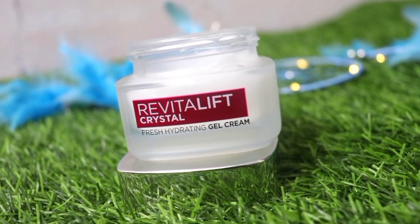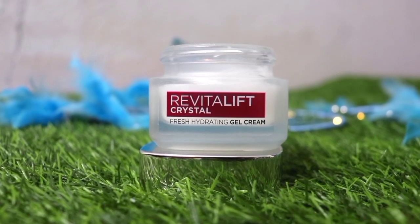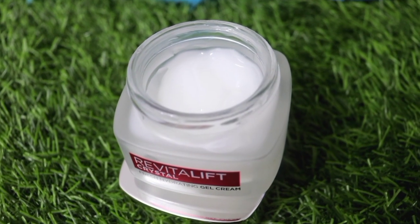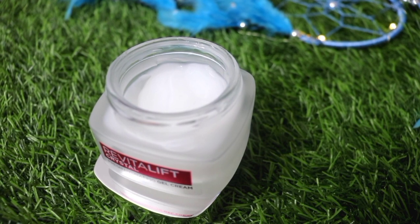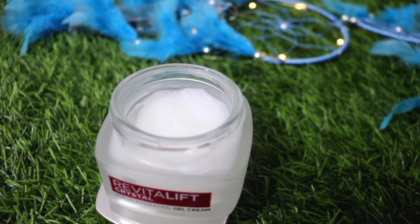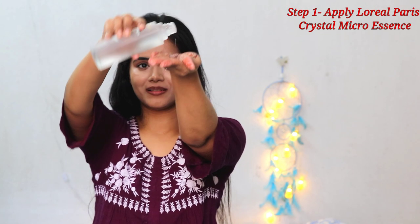This cream contains Salicylic Acid and is a water-based, oil-free formulation. It locks moisture and reduces excess oil build-up, which also reduces breakouts. It's very lightweight and has a very comfortable feeling on the skin. This cream penetrates up to 10 layers deep, deeply refines and purifies the pores, and controls oil for 8 hours. So this cream is best suitable for combination to oily skin type.